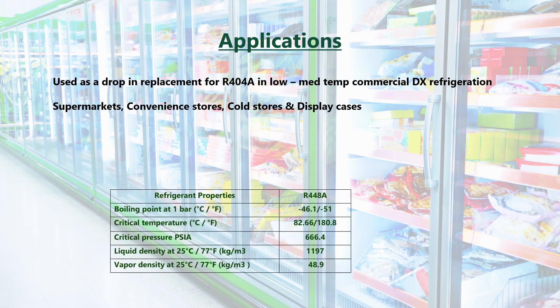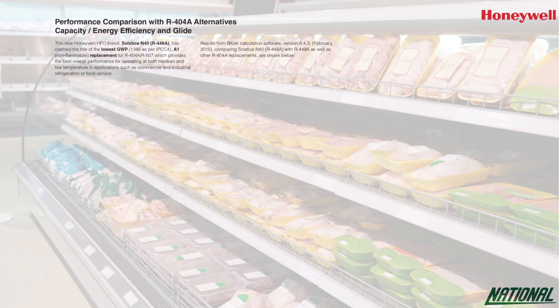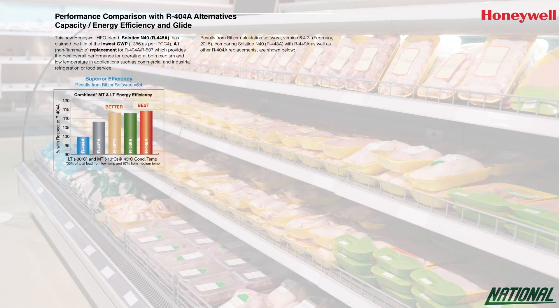With very similar properties to R404A, Honeywell have also reported a five to fifteen percent drop in energy consumption versus R404A, along with increased capacity. Honeywell have stated that R448A is the lowest GWP non-flammable alternative to R404A with the best overall performance in both medium to low temperature applications when compared with other alternatives.